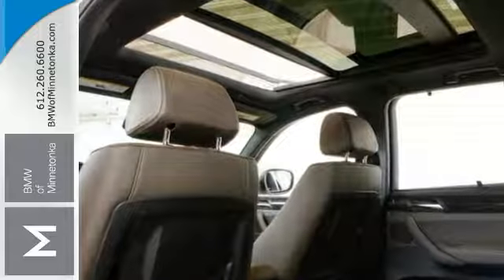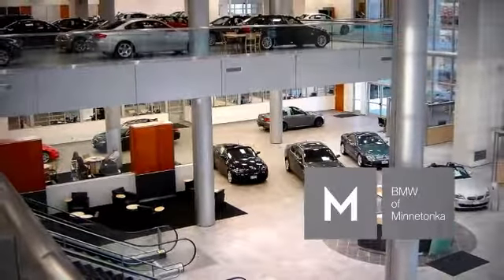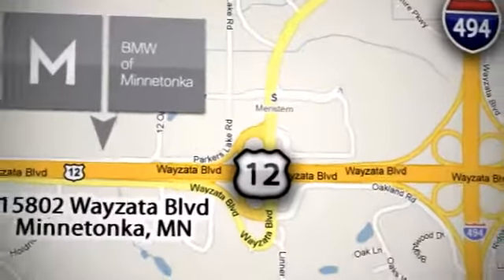Come in for a test drive. BMW of Minnetonka, the Twin Cities' only locally owned and operated BMW dealership. We're conveniently located at 15802 Yzeta Boulevard in Minnetonka, Minnesota.